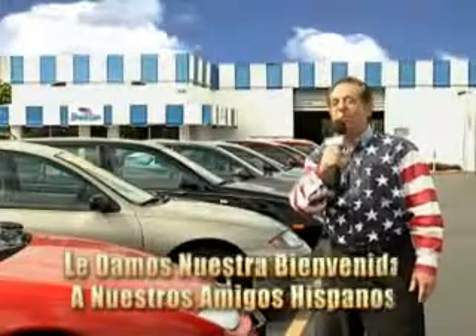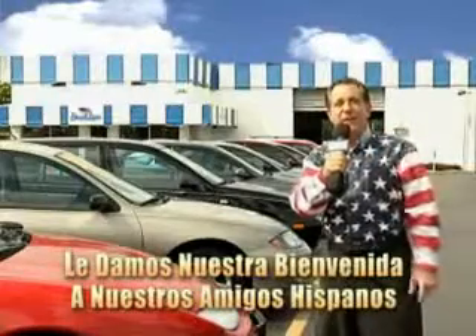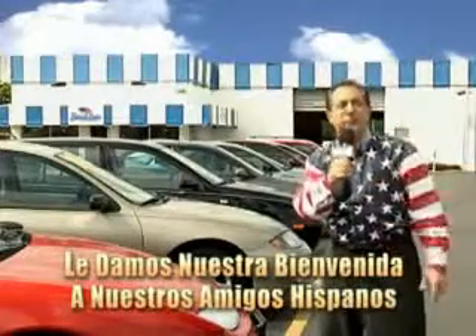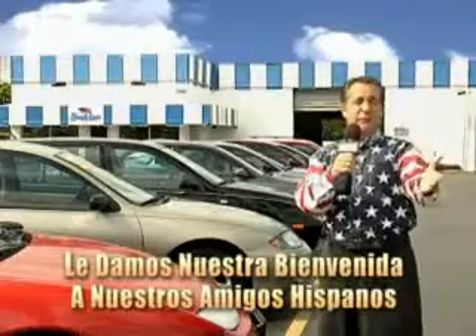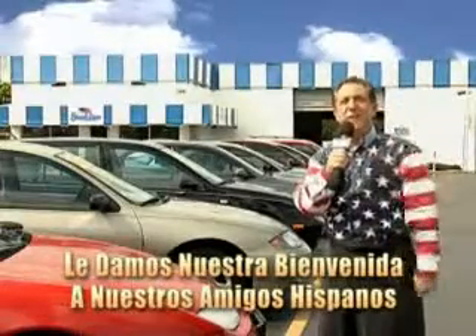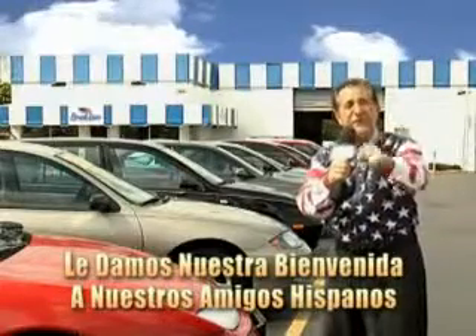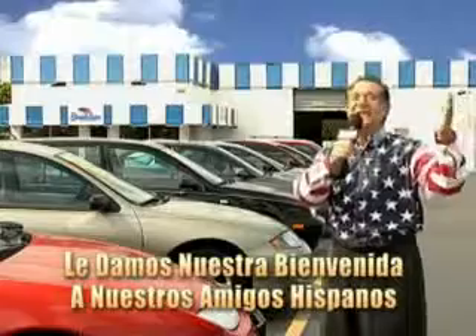Welcome to Beach Cars Incredible Parade of Values, where we price to sell. You want to buy late models for less? You've heard of one price pricing, blue book pricing, warehouse pricing, and wholesale pricing. But for well over 40 years here in Palm Beach County, you've got Beach Cars pricing. And now you can see for yourself — we always sell for less.